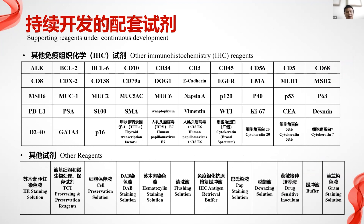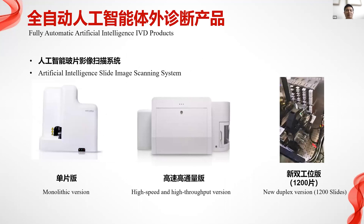In addition to the above, we have a 1617 protein product. We also have other IHC reagent equipment with Class 2 and Class 3 certificates to satisfy laboratory needs.